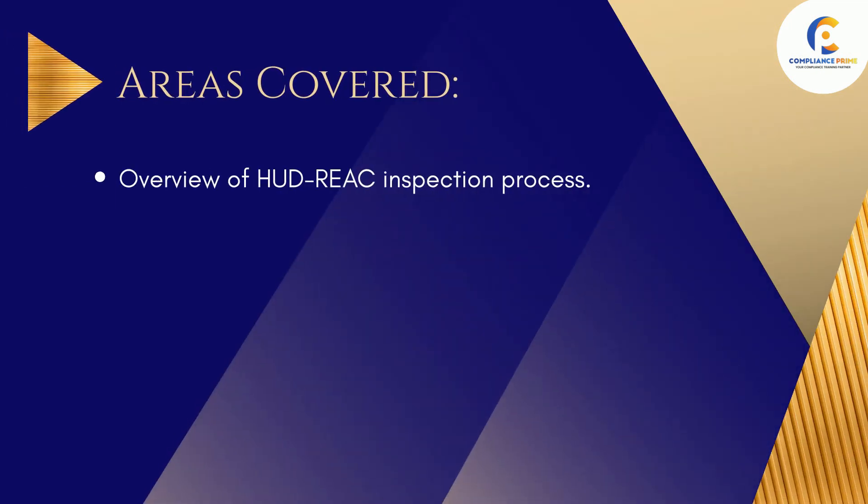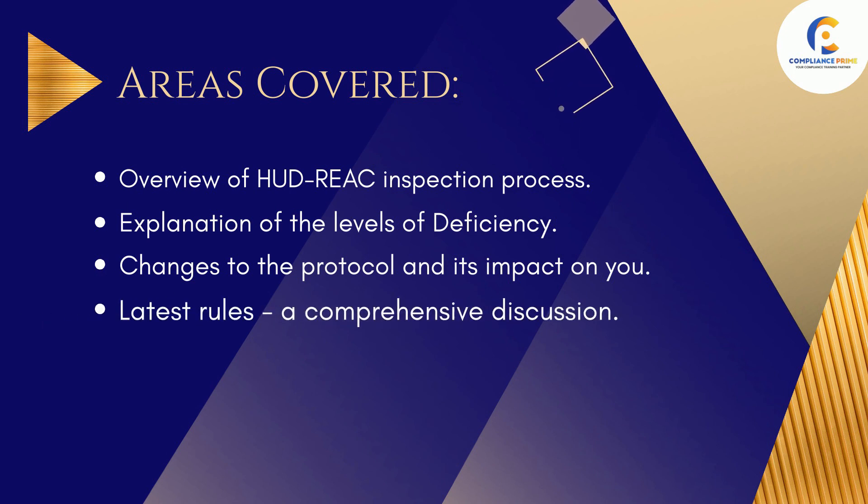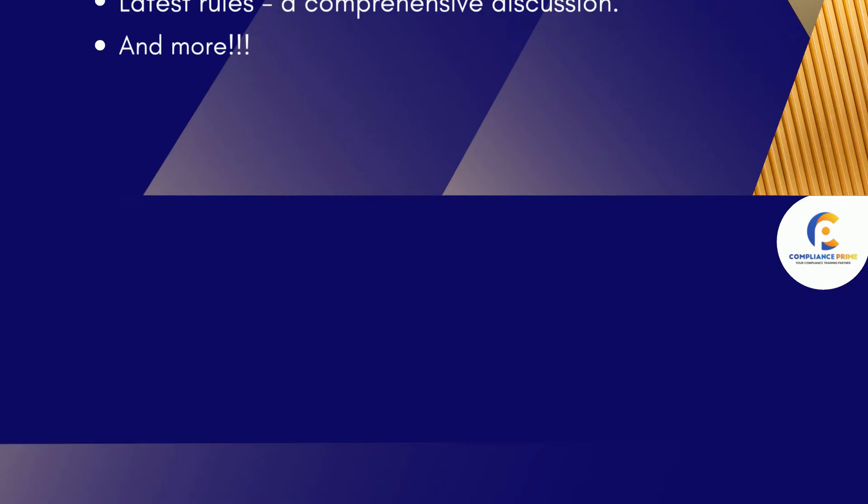Areas covered include: an overview of the HUD REAC Inspection Process, explanation of the levels of deficiency, changes to the protocol and its impact on you, and the latest rules — a comprehensive discussion, and more.